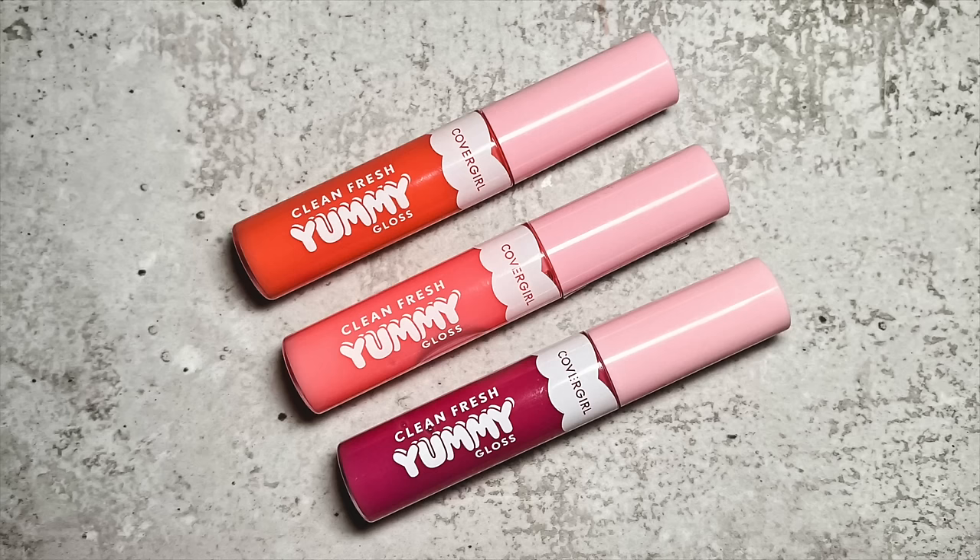I have one last product, and it's one of the more controversial ones because so many people love it and I just couldn't understand why — the CoverGirl Clean Fresh Yummy Glosses. I purchased three shades, and I suspect the milkier-looking ones behave differently than the more transparent ones. But this is one of the most gloopy glosses I've ever tried. It strings like crazy — like bubblegum. They also make my lips so numb to the point where I babble. If you've tried these and had that numbing feeling, let me know so I'm not alone. Terrible, terrible glosses.